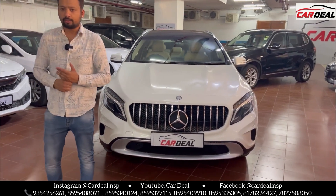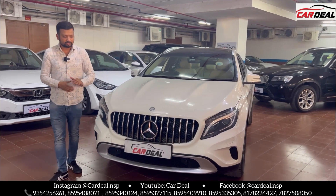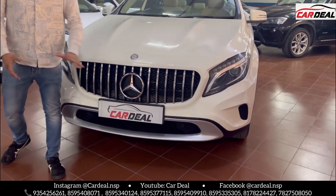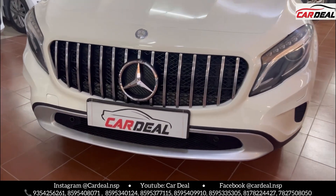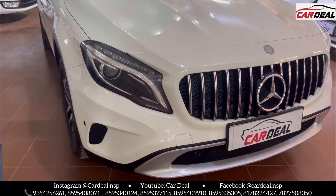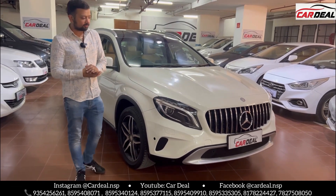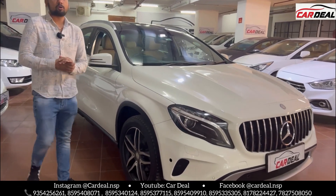It's a GLA 200, 2014 model. You can see the condition from the front — AMG grille which has been installed aftermarket. Well maintained condition. DRL lights with projector headlamps, headlight washers, and front parking sensors. The car is in white color with original paint.